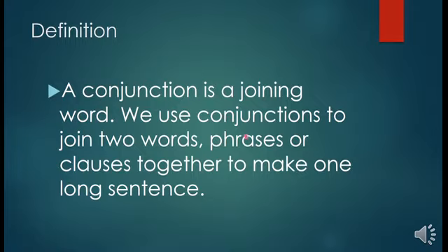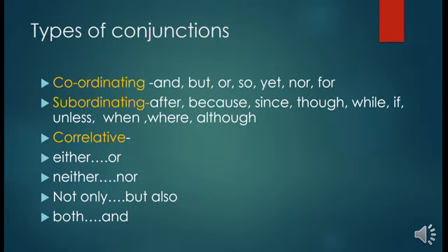Types of conjunctions: Coordinating conjunctions — 'and', 'but', 'or', 'so', 'yet', 'nor', 'for'. Subordinating conjunctions — 'after', 'because', 'since', 'though', 'while', 'if', 'unless', 'when', 'where', 'although'. Correlative conjunctions — 'either...or', 'neither...nor', 'not only...but also', 'both...and'.